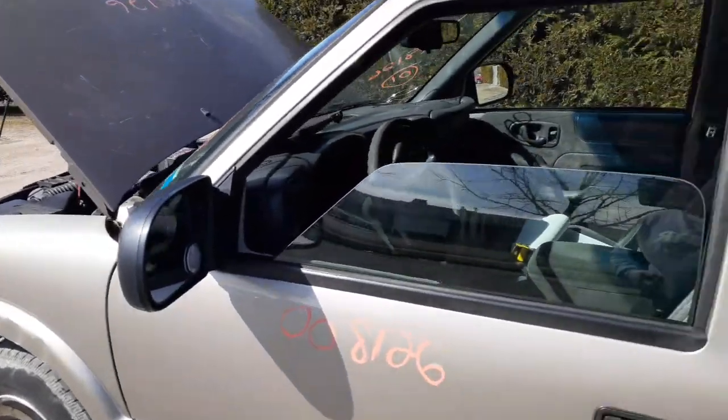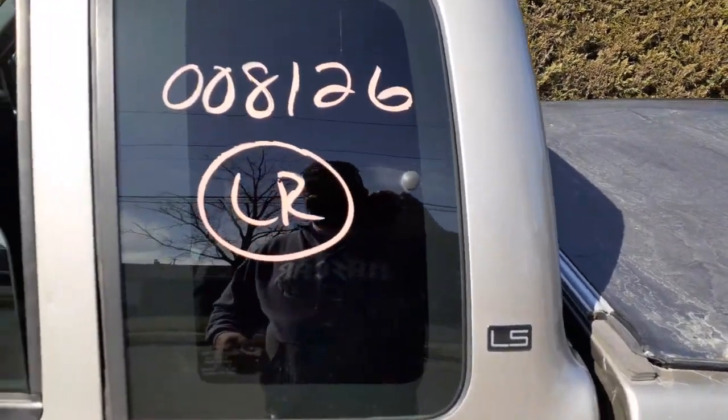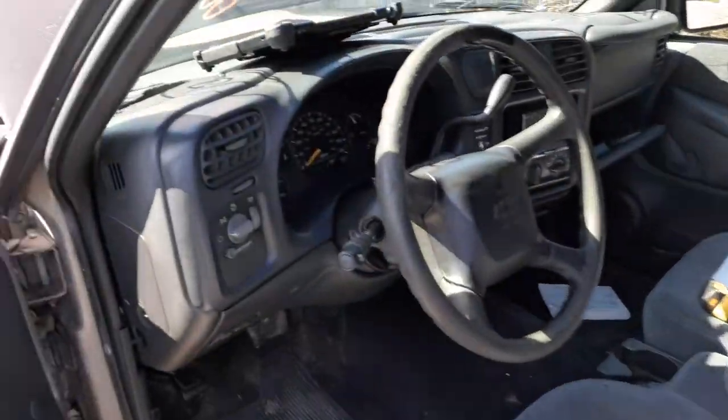Left side door — manual window, manual lock. These are both manual mirrors, black textured. Here's your quarter glass — this has got aftermarket tint.